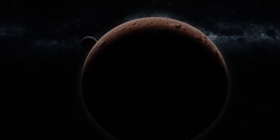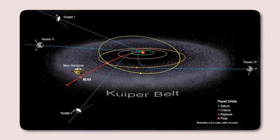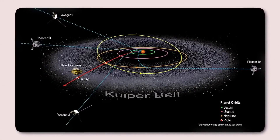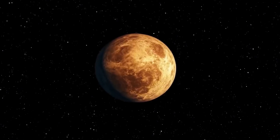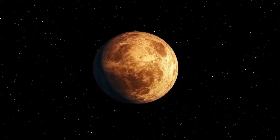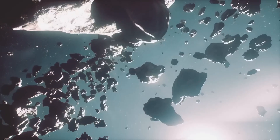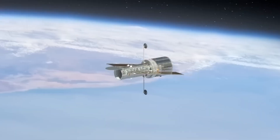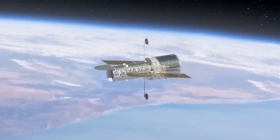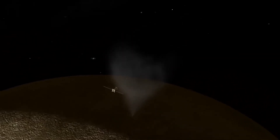Beyond Jupiter, Saturn remains another fascinating target. Since the conclusion of the Cassini mission in 2017, Saturn has lacked a dedicated spacecraft, making Hubble our best tool for monitoring the gas giant. The telescope frequently observes Saturn's atmospheric weather, including massive storms stretching thousands of kilometres. Moving even further out, Uranus and Neptune have remained relatively unexplored since the Voyager 2 flybys in the 1980s. Hubble has filled this gap by capturing seasonal changes in Uranus's atmosphere and discovering Neptune's smallest known moon, Hippocamp. Without Hubble, this tiny celestial body might have remained unknown. Observations like these continue to refine our models of solar system formation, providing valuable data about distant and largely overlooked worlds.